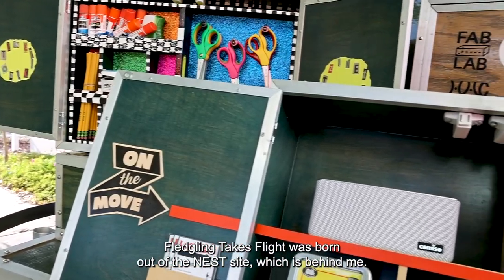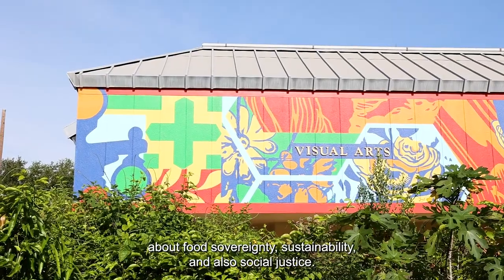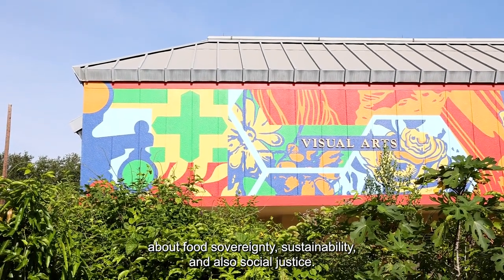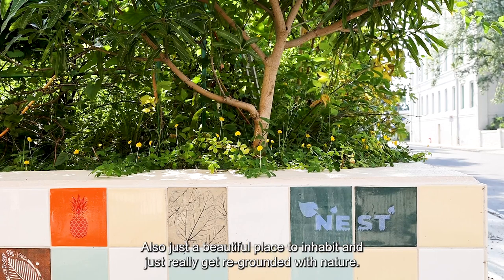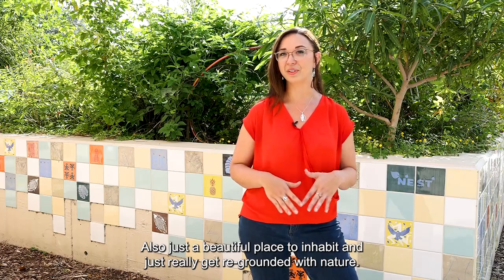Fledgling Takes Flight was born out of the nest site, which is behind me — a green space meant to educate about food sovereignty, sustainability, and also social justice. It's also just a beautiful place to inhabit and really get regrounded with nature.